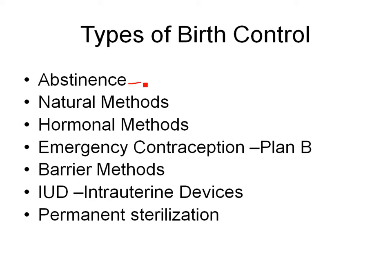The first one is abstinence. We have some natural methods, hormonal methods, and one called emergency contraception or Plan B. We have barrier methods, IUDs also known as intrauterine devices, and permanent sterilization.